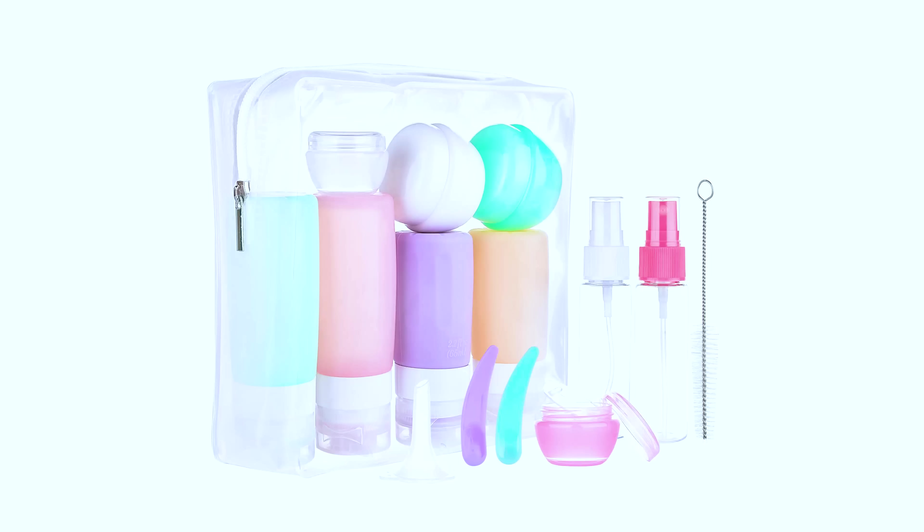Not every skincare or hair product is going to come in a travel size, so in those situations you always want to be able to decant your products into a smaller bottle. I couldn't find my toiletry bottle set before filming, but I'll show you this graphic — this is the exact set I use. I really like that it's silicone and kind of squishy so you can easily get the extra liquid out from the bottom, and because the mouth of the bottle is really wide it also makes it easy to clean.